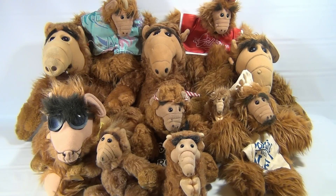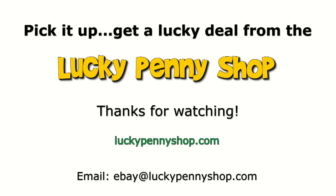So here we are at Lucky Penny Shop — we're gonna show you these in more detail. If you like elf, we do appreciate it. Subscribe to the channel, leave a comment. Hey elf fans, let's unite! Thanks for watching our product video, and always remember: if you see a lucky penny, pick it up.